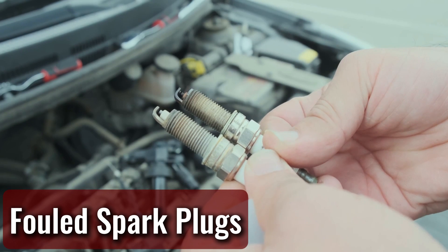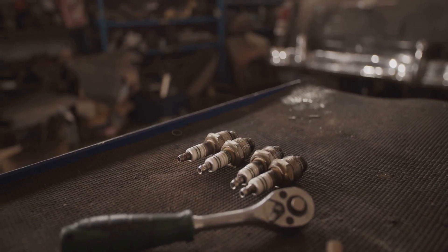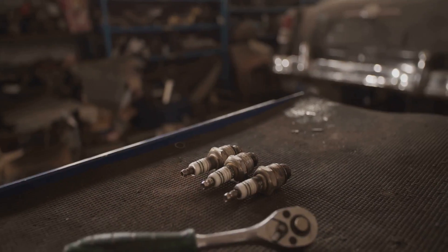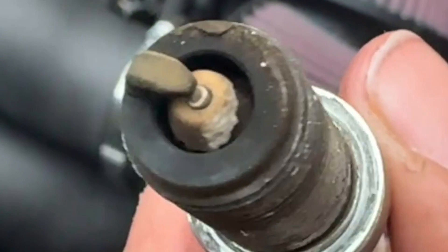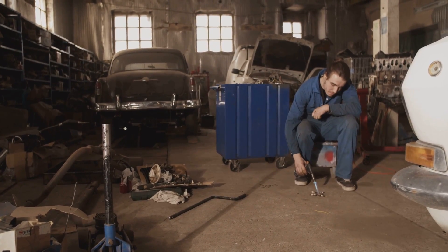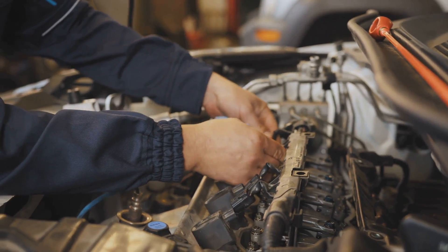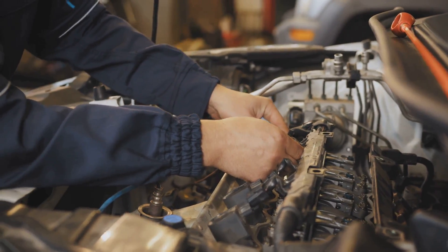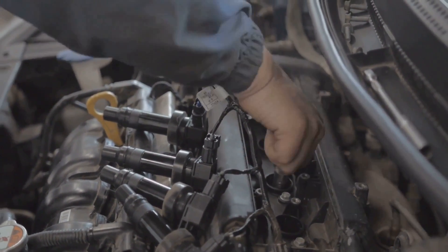Fouled spark plugs. Each spark plug in an engine must be correctly gapped and free of fouling to ensure optimal performance. If even one becomes fouled or damaged, engine efficiency suffers, often leading to erratic idle and RPM surges. Spark plugs should be replaced according to the manufacturer's recommended schedule, and regular inspections are advised to catch potential issues before they affect performance.